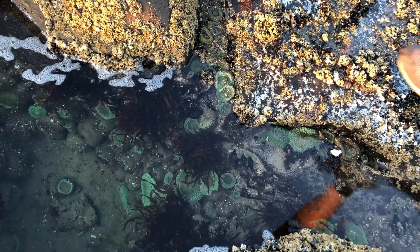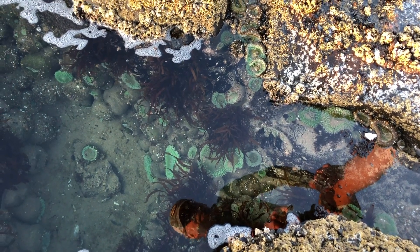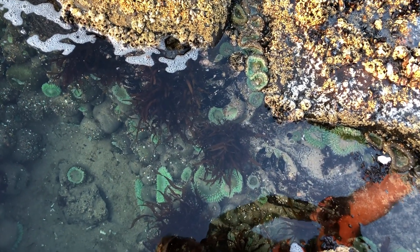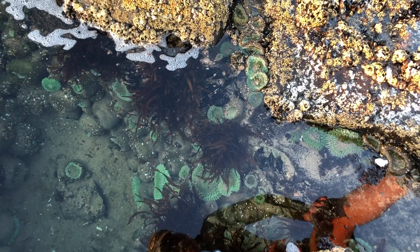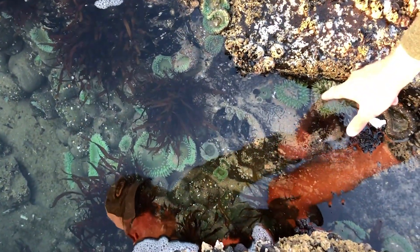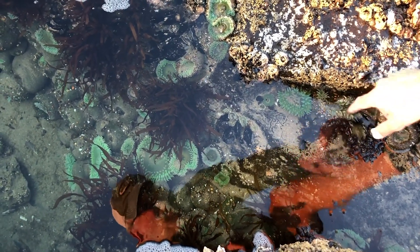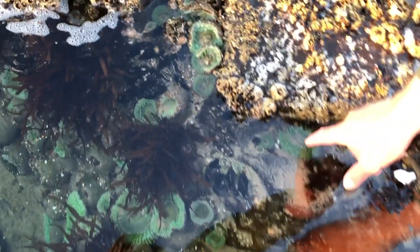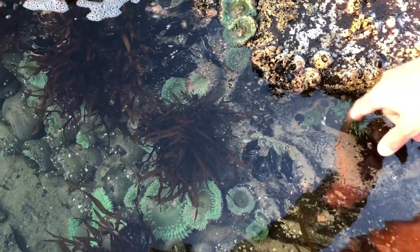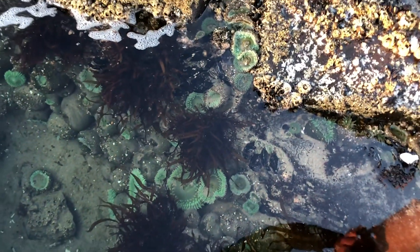Sea anemones are the green-colored, mouth-like looking critters in this tide pool. They feed on fish and other foodstuff that happens into their mouth and they will close over it and consume it. As I touch this, the sea anemone closes around my finger. My skin is too thick for the poison to disable my finger, but if it was a fish or other small critter that got in there, it would close around it, capture it, and then consume it.